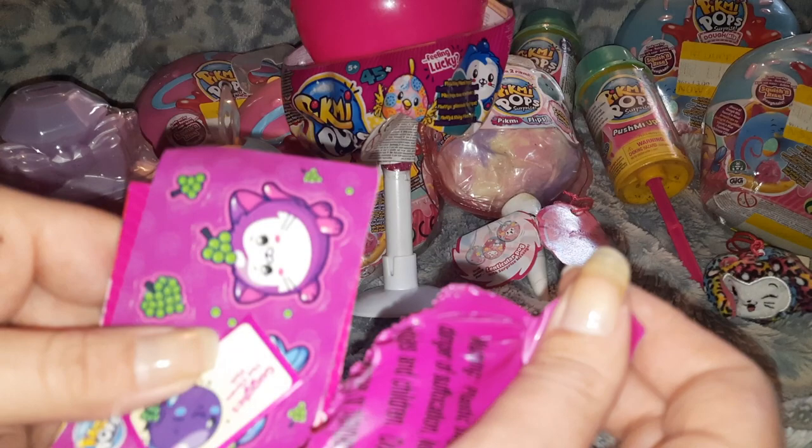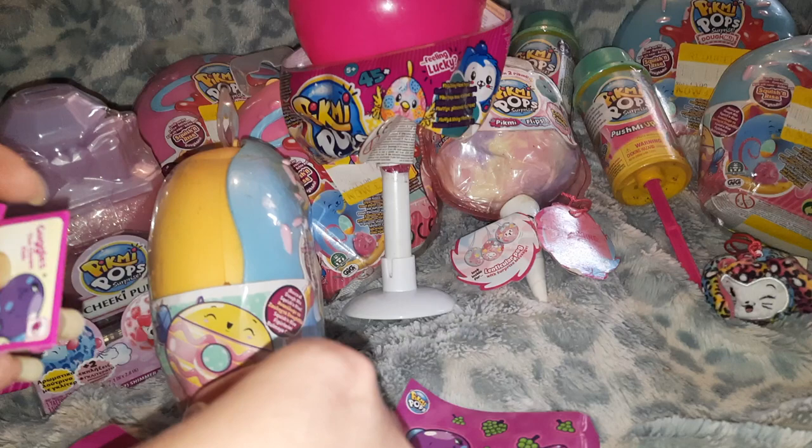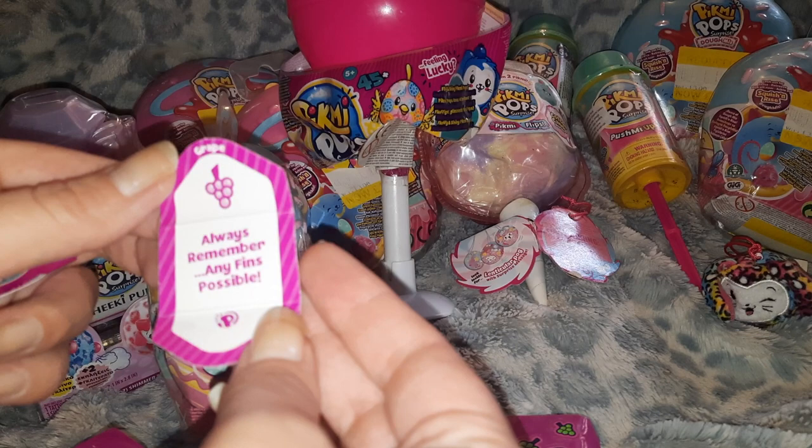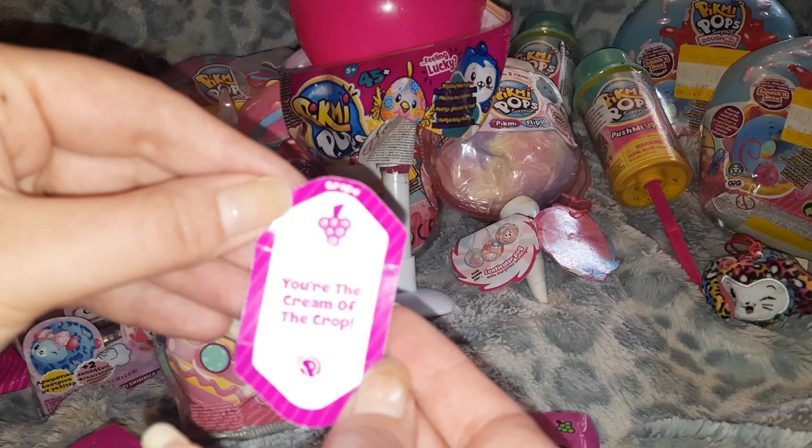We've got Goggles the clownfish and Dollop the kitten — so cute! Goggles' motto is 'anything's possible' and Dollop's is 'you're the cream of the crop.' Oh, there we go — actually 2016 Moose Toys! This is older than some kids we know.